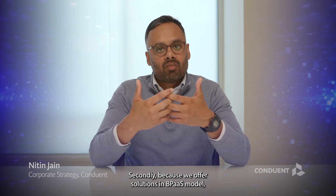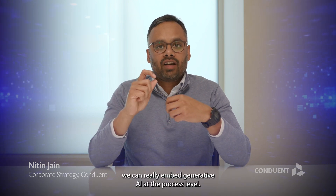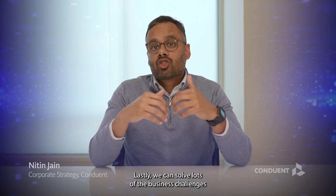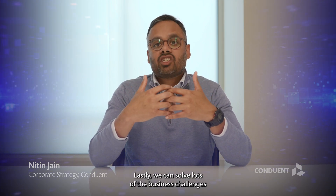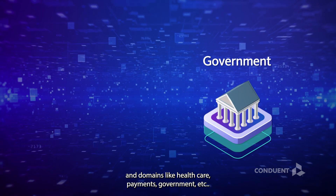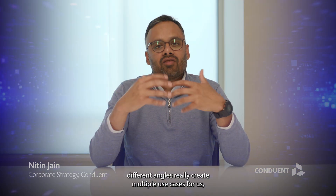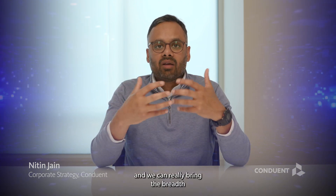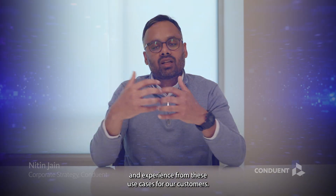Because we offer solutions in a BPaaS model, we can embed generative AI at the process level and also as part of our key technology platforms. We can also solve many business challenges using generative AI across a variety of industries and domains like healthcare, payments, and government. All of these angles create multiple use cases, and we can bring that breadth and experience to our customers.